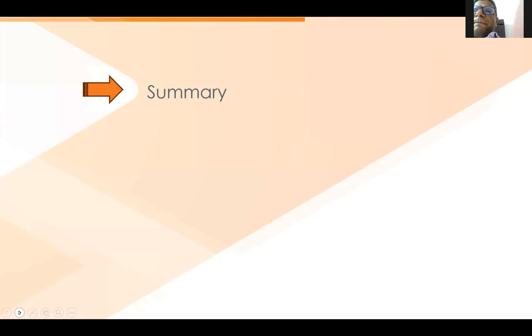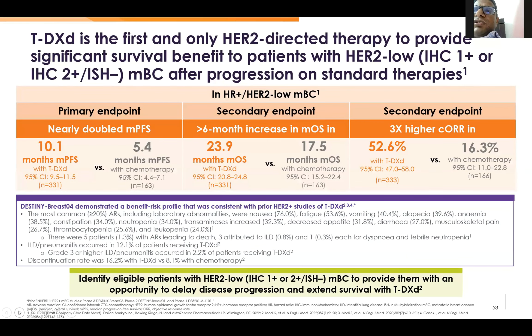To summarize: T-DXd is the only HER2-directed therapy to provide significant survival benefit to patients with HER2-low metastatic breast cancer after progression on standard therapy. It nearly doubles the median PFS, provides 6 months or more increase in median OS, and achieves almost 3 times the overall response rate. This is the drug which will probably evolve over time. For now, T-DXd is the second-line drug of choice in HER2-low patients.